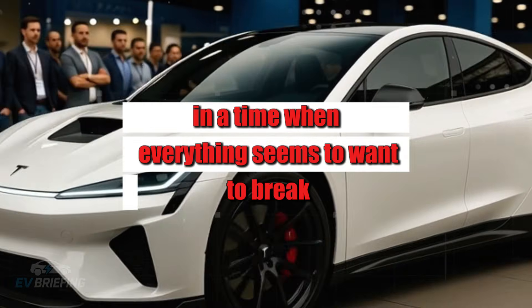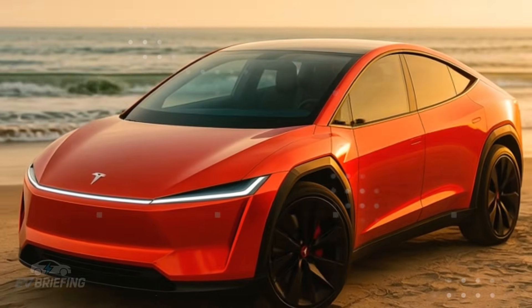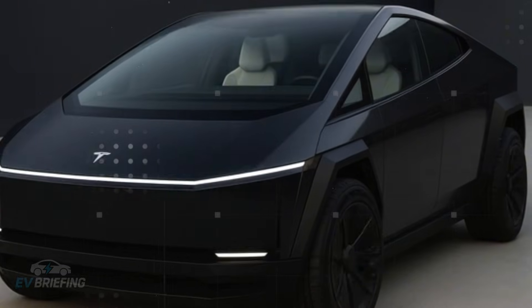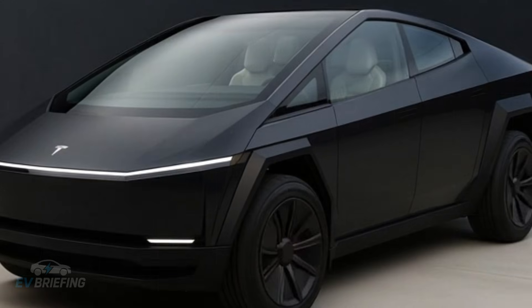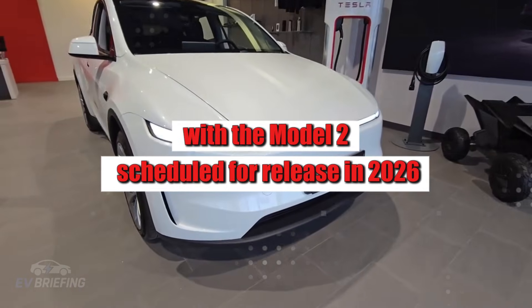In a time when everything seems to want to break — from cell phones to vacuum cleaners — a car that promises to last for decades without giving you headaches sounds almost like science fiction. But that's exactly what Tesla is putting on the streets with the Model 2, scheduled for release in 2026.